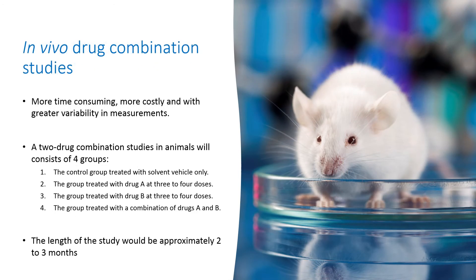Compared with in vitro studies, determining synergism or antagonism in vivo using animals is obviously more time-consuming, more costly, and with greater variability in measurements. Therefore, in vivo drug combination studies are usually carried out only for selected drugs, after in vitro combination studies, and before clinical development.